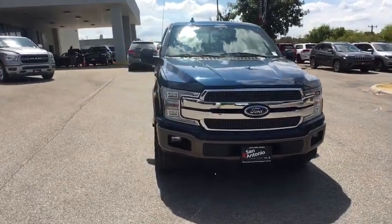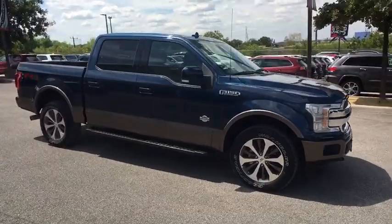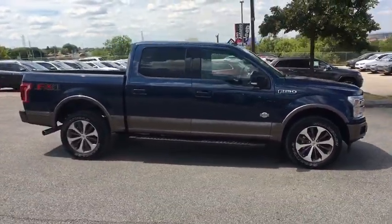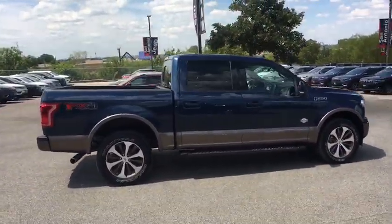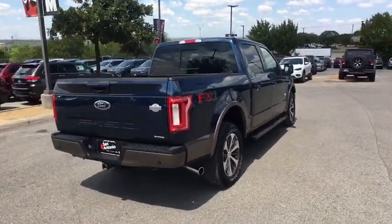Take a ride in a 2018 Ford F-150. A Ford F-150 knows how to handle any situation. It's built to follow orders — no whining. This vehicle has less than 30,000 miles.